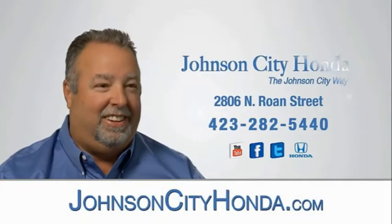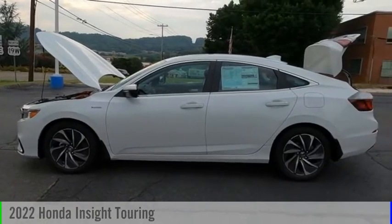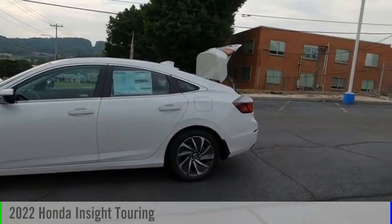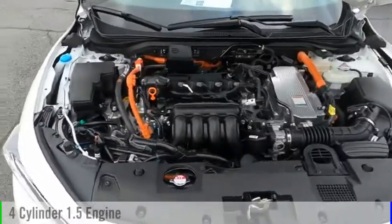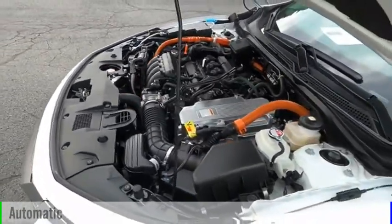Johnson City Honda, Johnson City. You are going to love the 2022 Insight. This vehicle is powered by a front-wheel drive, four-cylinder, 1.5-liter engine, and comes with an automatic transmission.